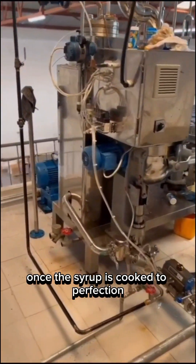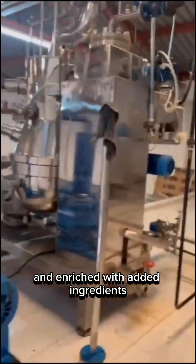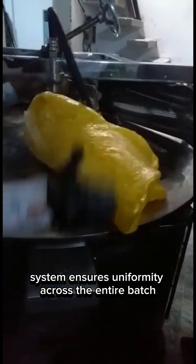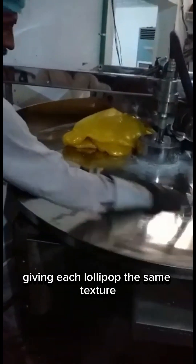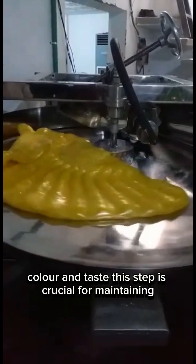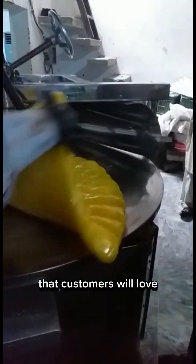Once the syrup is cooked to perfection, it moves to the kneading machine, where the mixture is cooled and enriched with added ingredients. Here's where colors, flavors, and acids are evenly blended into the candy. Our kneading system ensures uniformity across the entire batch, giving each lollipop the same texture, color, and taste.